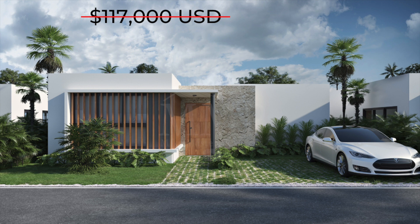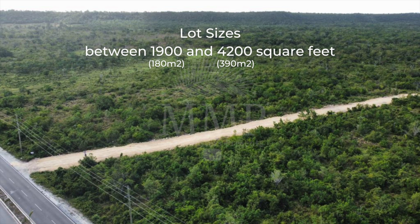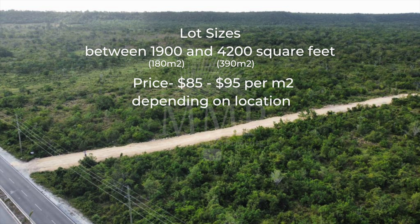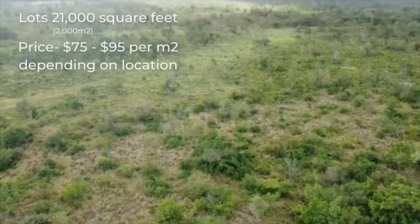In Altomar Residences, you can also buy a lot to have your home built. The lots vary in size between 1,900 and 4,200 square feet, and the price ranges between $85 and $95 per square meter depending on the location of the lot. There are also larger lots of about 21,000 square feet, and these are between $75 and $95 per square meter depending on the location.